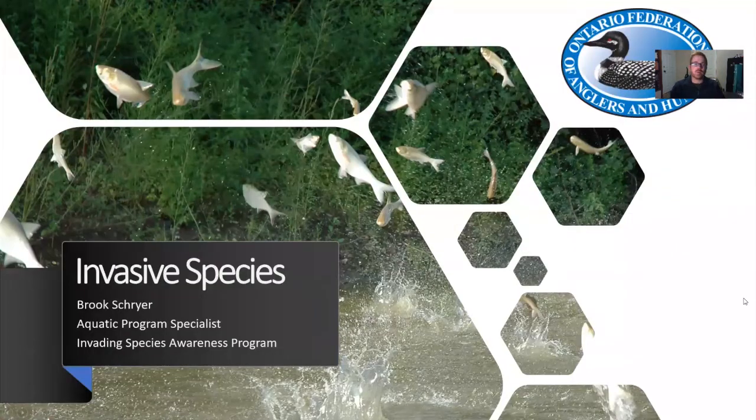Our program — the Invading Species Awareness Program — has always fundamentally been about facilitating education and outreach related to invasive species. You might even recognize the invasive species on this cover page, which is the silver carp. This is one of the four Asian carps, which we'll talk about in more detail in a little bit.